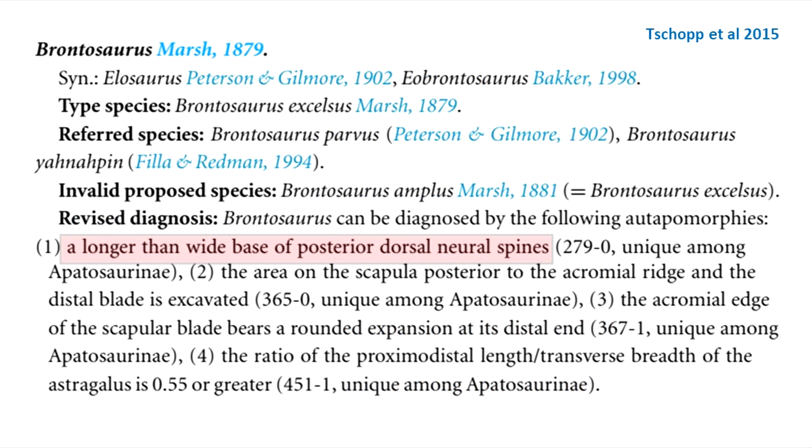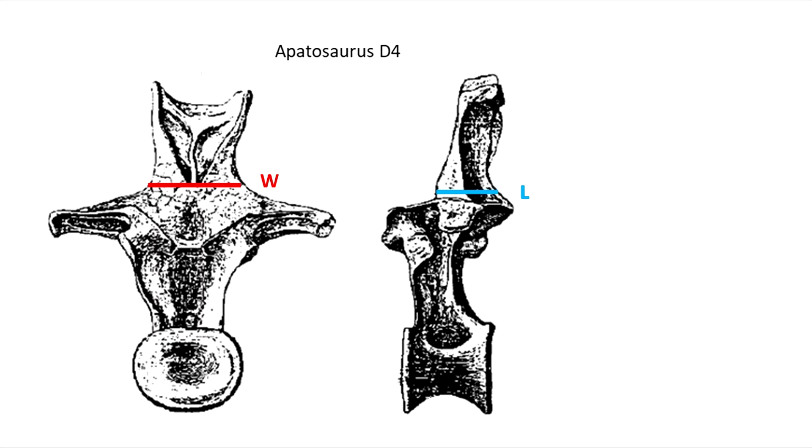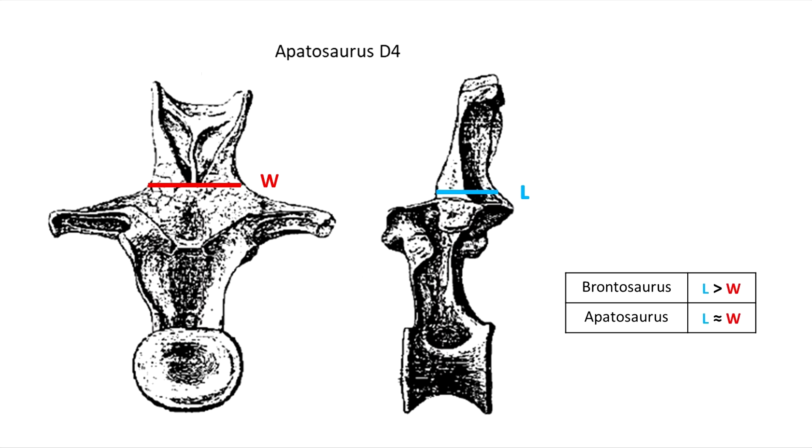First, a longer-than-wide base of the posterior dorsal neural spines — that's character state 279-0, unique among Apatosaurini. In the anterior view you see the width of the base of the neural spine, and in the left lateral you see the length. In Brontosaurus, the base is longer than wide. Apatosaurus exhibits state 279-1, where width and length are subequal. This implies that proportionately, Apatosaurus may be more robust than Brontosaurus.